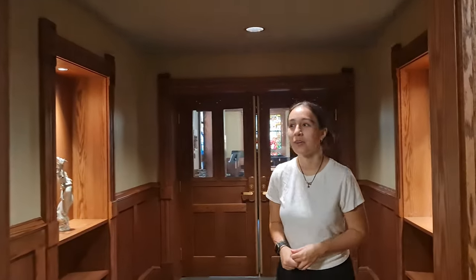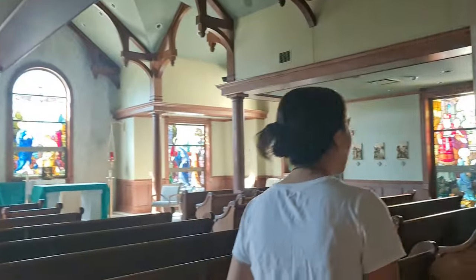This is our chapel. We have mass multiple times a week.